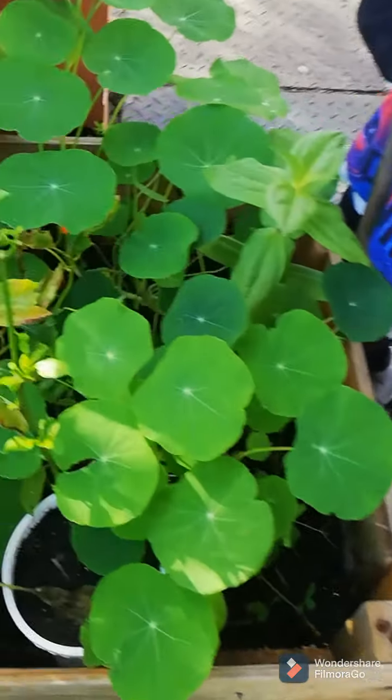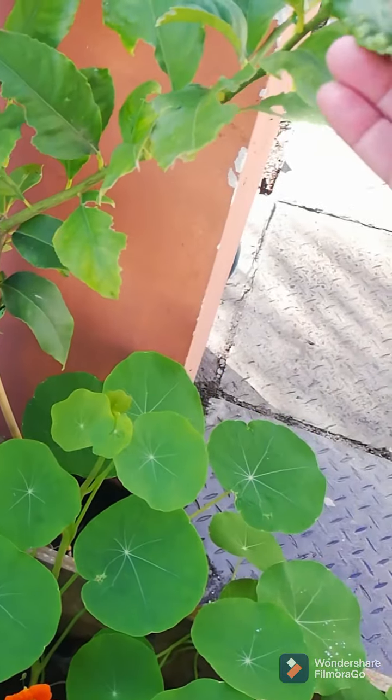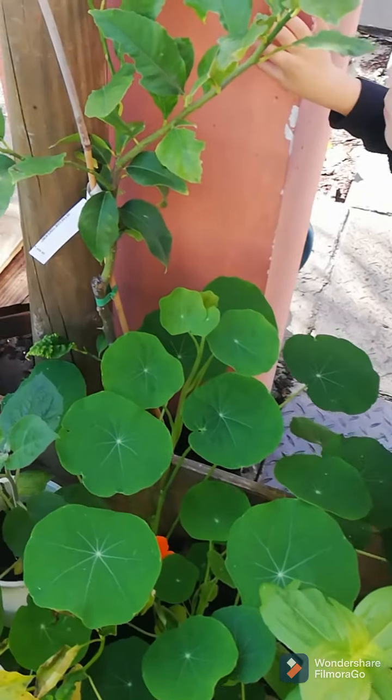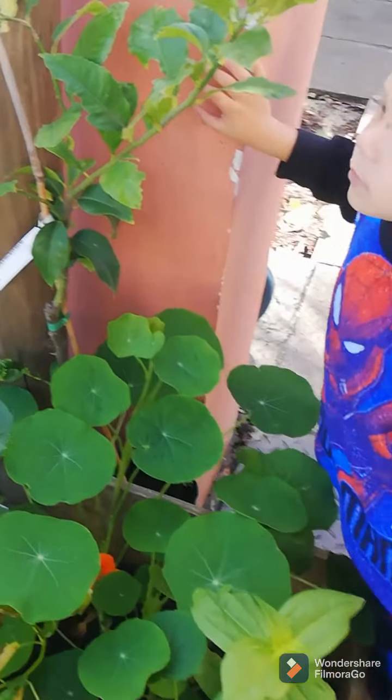This is my lemon tree. I have not been paying attention to this lemon tree at all. But the lemon tree is starting to grow a lemon — we will be sorting that out.